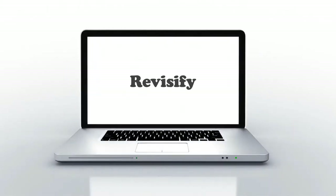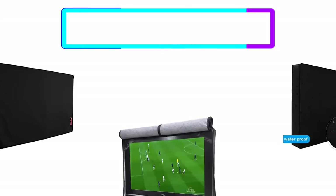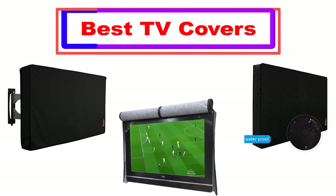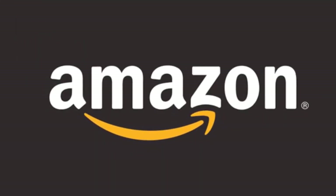Hello, welcome to our channel. Today in this video, I'm going to show some of the best outdoor TV covers on Amazon that have been best sold and reviewed in the last couple of months. Let's get started.